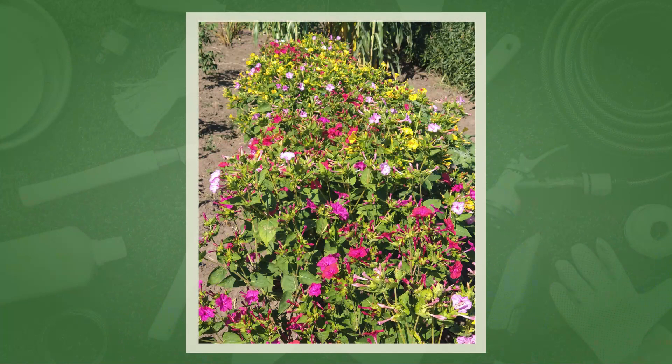They're interesting because the flowers come out about four or five o'clock in the evening. They're open through the night so they're pollinated by night flyers like moths. This is about 10 o'clock in the morning — usually they're closed up by then, but the morning we were taking these pictures they stayed quite nice. The color array is kind of pinks, yellows, almost whites. Occasionally there's one that's got striped flowers.